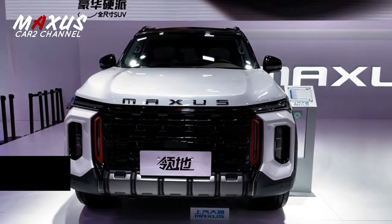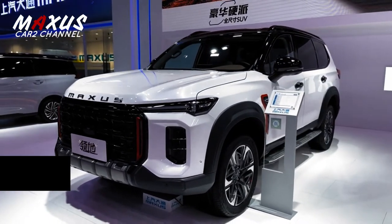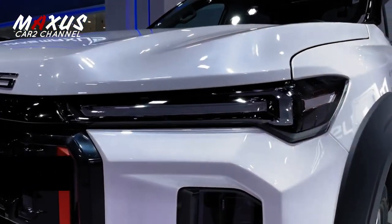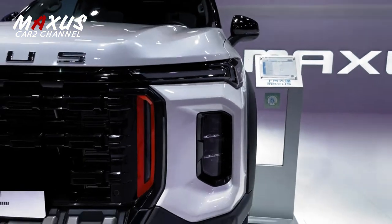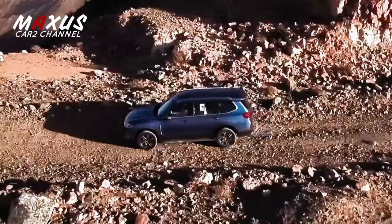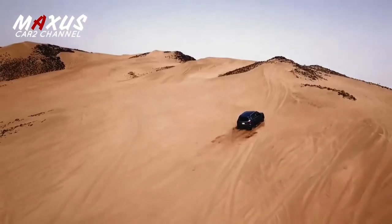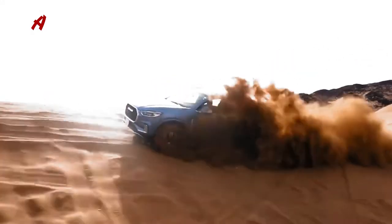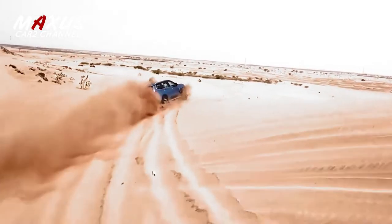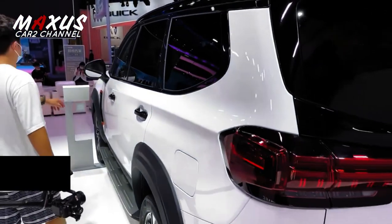Yang paling mencolok adalah grill besar berwarna hitam glossy yang dipadukan dengan hiasan oranye di bagian sampingnya. Tampak kuat dan kokoh, bumper Maxus Teritori dilapisi cat abu-abu. Dari samping, Maxus Teritori menyerupai Maxus D90, hanya saja sudah sedikit direfres. Bumper belakang terlihat kokoh dan garang.